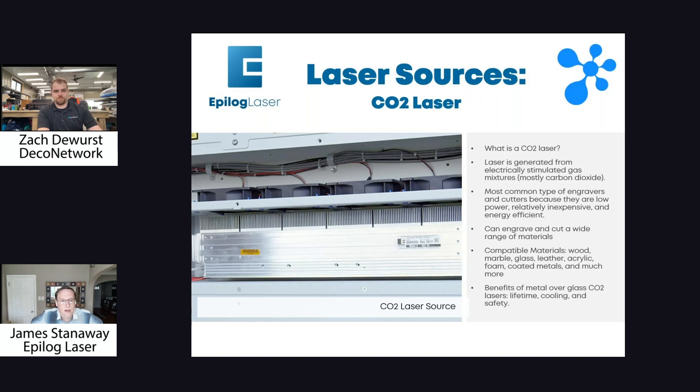What is a CO2 laser? There's a common misconception — there's not a tank of CO2 gas. It's actually a metal tube that has a mixture of gases in it. CO2 gas is the main one, and we electrically stimulate that gas, getting the molecules bouncing around. There's a small escape hole at one side, so eventually the molecules move that way and become a beam of light at a specific wavelength. CO2 lasers are great because they're compatible with so many materials — wood, marble, glass, acrylic, leather, fabric, paper, almost anything. They won't work well on bare metals at the wattages we sell, but coated metals like anodized aluminum work very well.